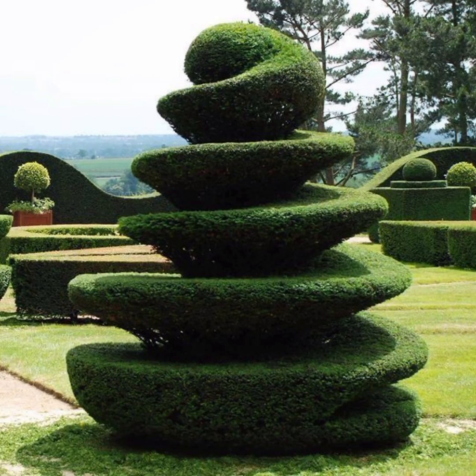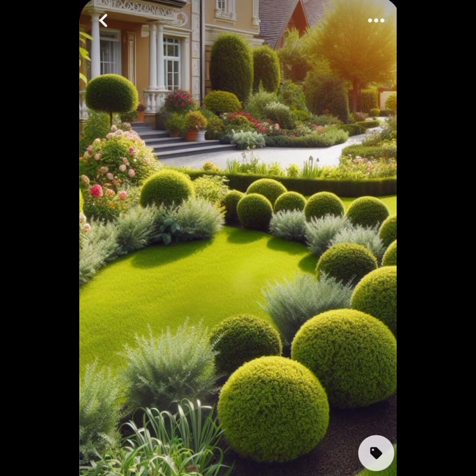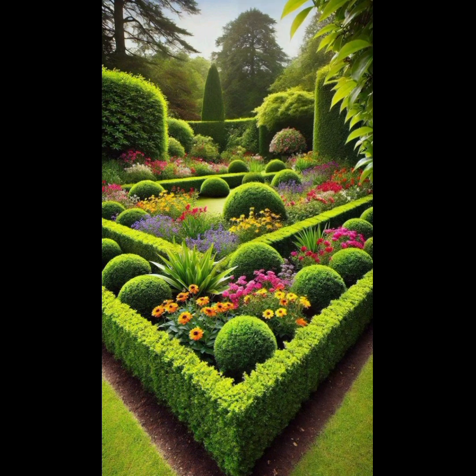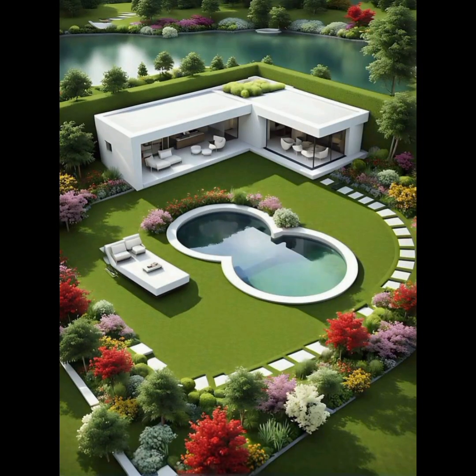Hello friends, welcome to my YouTube channel Greenhouse. I hope all of you are good. Today I am going to show you various beautiful designing ideas for your garden. Here are multiple designs that you can apply to beautify your balcony, porch, or yard. Splashes of color break up green, provide variety, contrast, and focal points.